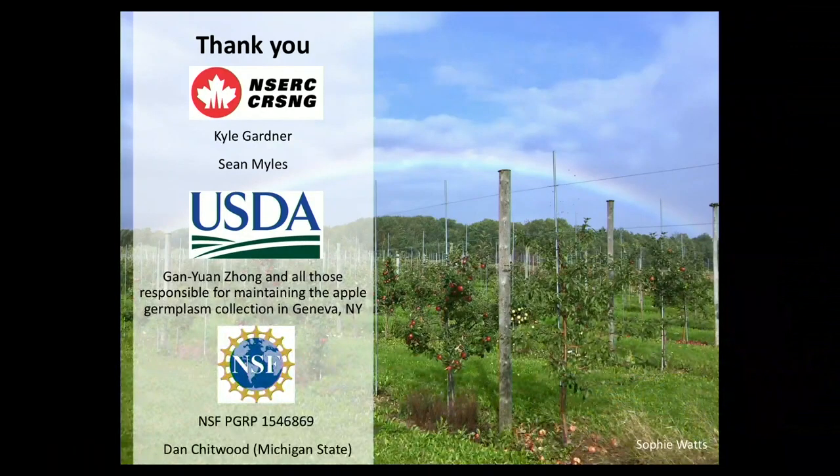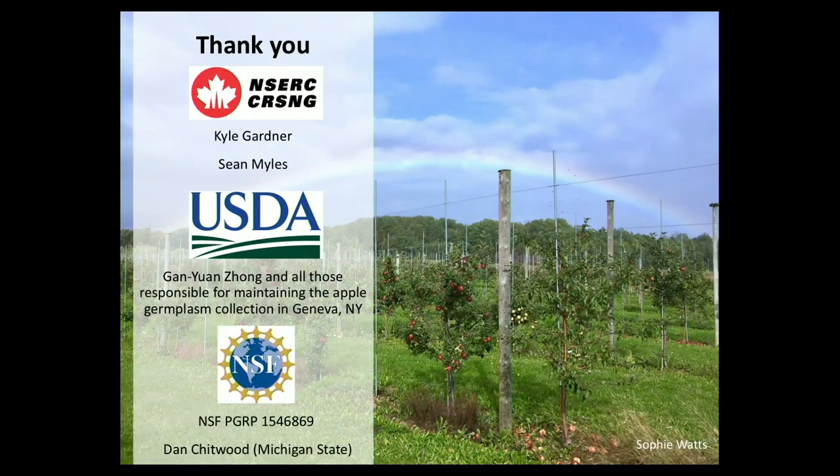I just want to start by thanking everyone who is involved in this work, in particular my PhD advisor Sean Miles, a former postdoc in the lab Kyle Gardner, and Ganyang Zhang and the rest of the USDA who maintain this apple germplasm collection in Geneva, New York that I'm going to be talking about, as well as my postdoc advisor Dan Chitwood from Michigan State and funding for that project for allowing me to take this little detour to share some apple work with you today.